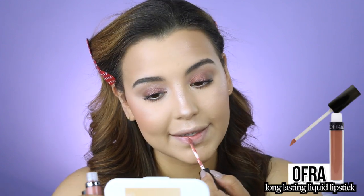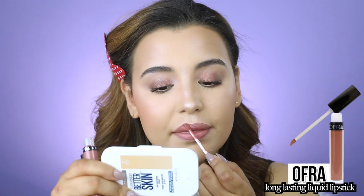For lips I'm using the OFRA Long Lasting Liquid Lipsticks, which I absolutely love. I'm starting with Pasadena, a more mauve-toned shade, then popping Bel Air — a more nude shade — directly in the center to give the look a little more contrast. Then just a little bit more Bel Air in the center to finish.